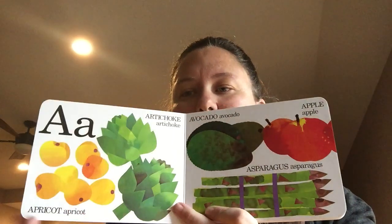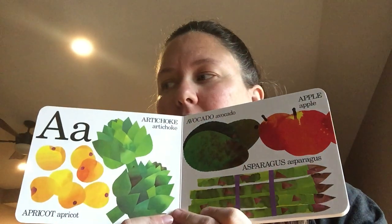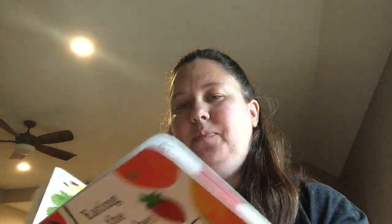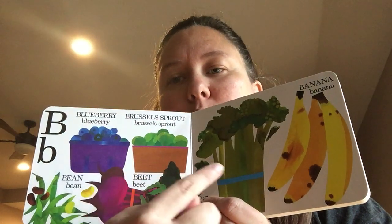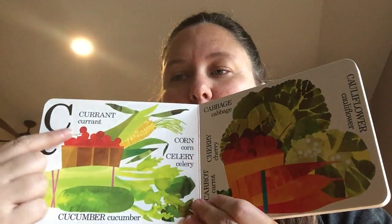Eating the Alphabet. A is for apricots, artichokes, avocados, apples, and asparagus. How many of you have tried all of those foods? B is for beans, beets, blueberries, brussels sprouts, broccoli, and bananas — all healthy foods.